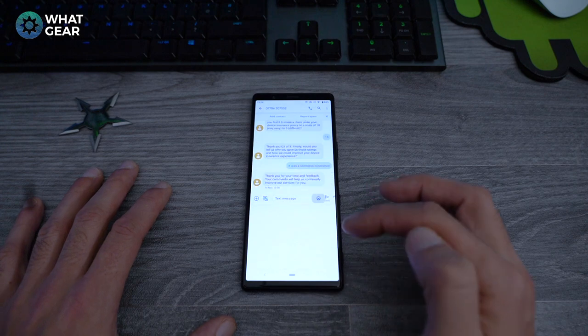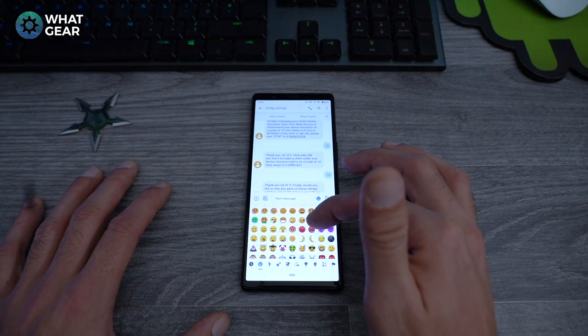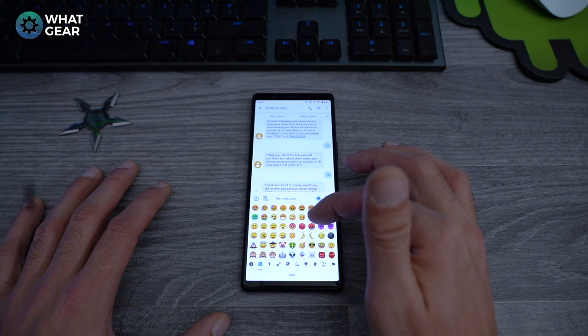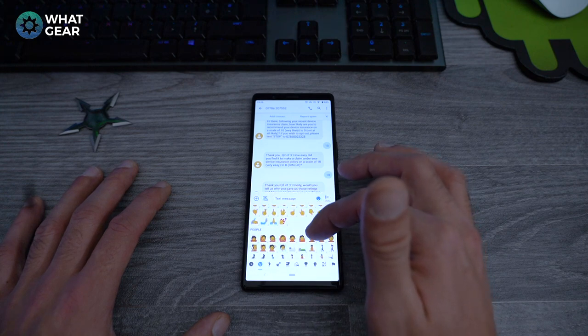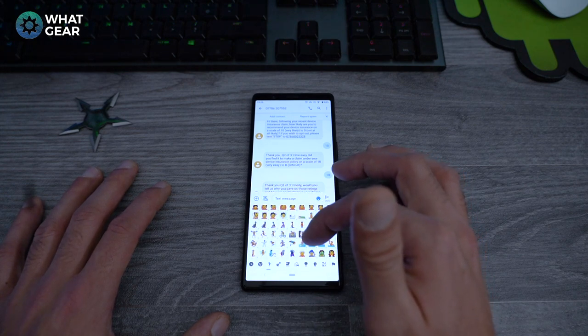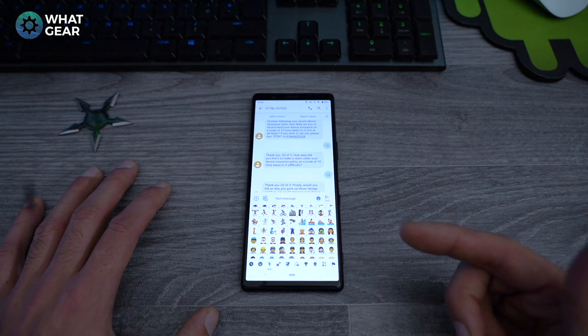Number 9 isn't that exciting either, but there's a bunch of new emojis available, including apparently a non-gender specific emoji — I'm not entirely sure which one that is, but it's in here somewhere. There are other new emojis too, so if you're an emoji person you're going to like this little improvement.